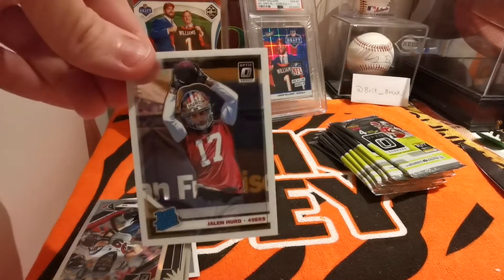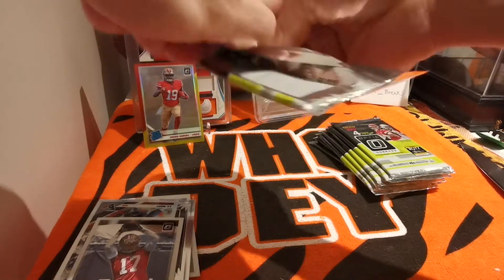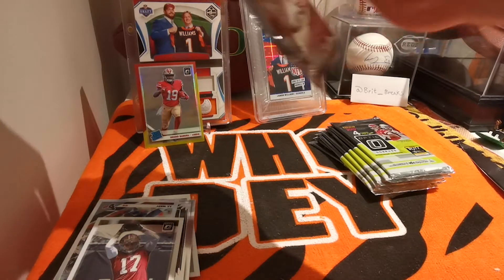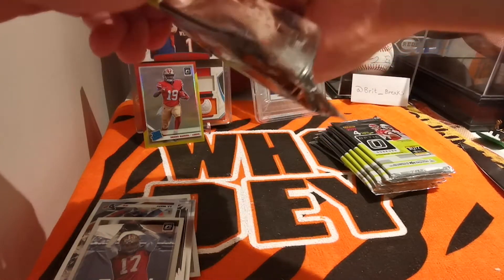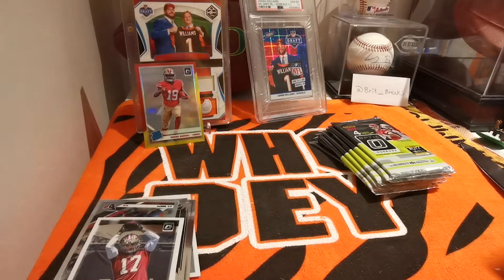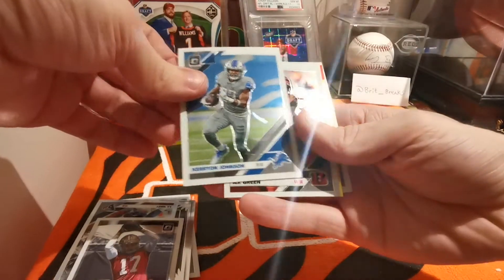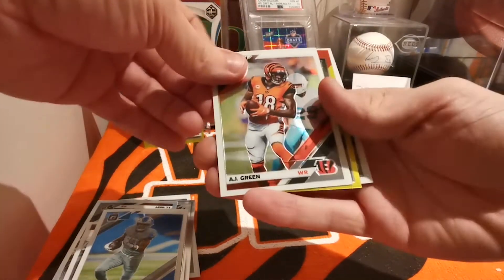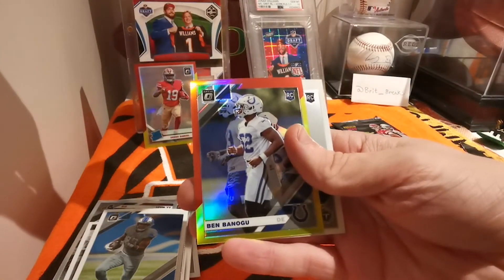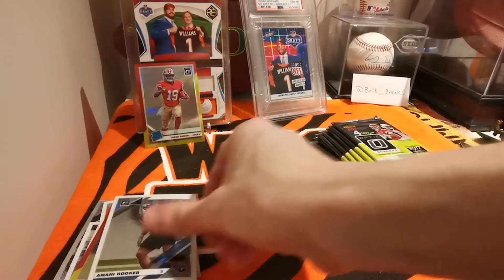Coming around to Optic — wasn't a fan the first time, but I do quite like the impression, they stand out. Pack three — they seal these strong, I don't want any tampering. We got a Kerryon Johnson, AJ Green, another red and yellow. Ben Banogu and a Manny Hooker.